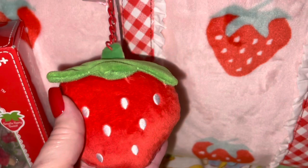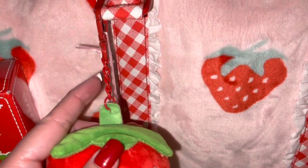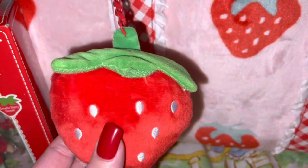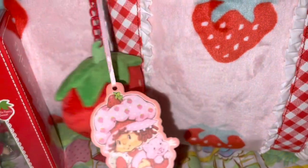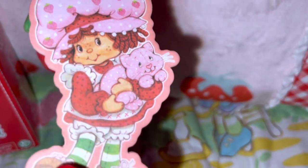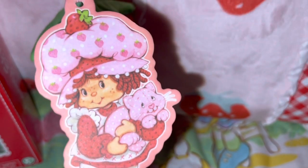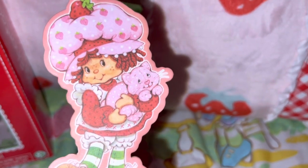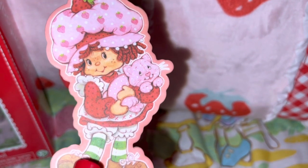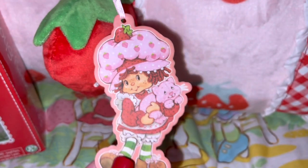The front trim has the red and white gingham with beautiful white lace on the edges — it's just like Strawberry Shortcake's outfit, so precious. It came with a plushy strawberry purse charm attached that actually has a little squeaky toy inside like a dog toy. With your purchase, you also get a Strawberry Shortcake air freshener featuring the vintage Strawberry Shortcake holding her little pink kitty cat Custard, and it smells so good.